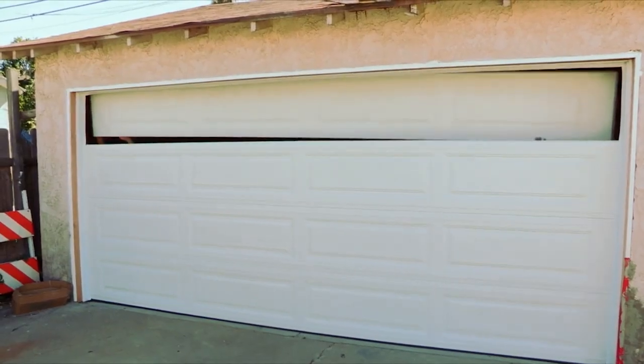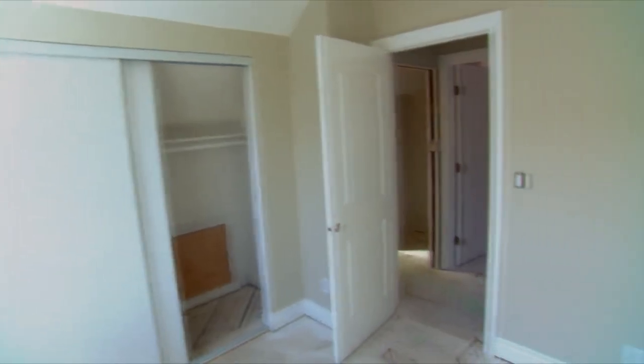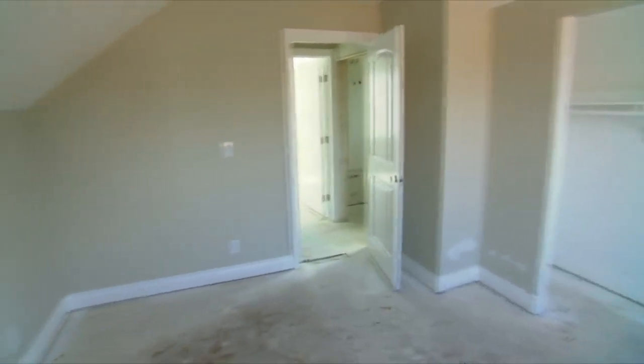There's a staircase here that is not to code — it might be leading to unpermitted storage. Problems never end with the house that Christina and I are flipping in La Puente, California. The inspector red-flagged our staircase and the entire upstairs — it may not be permitted. If it's unpermitted, you gotta tear it down. You're talking about tearing down the entire second floor of this house. If that ends up being true, this house is a disaster.